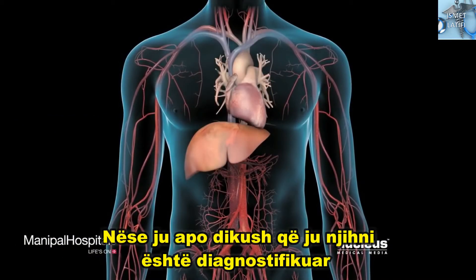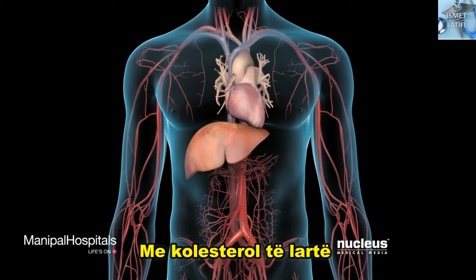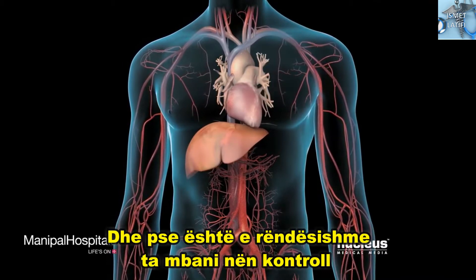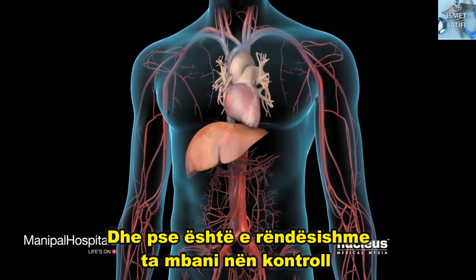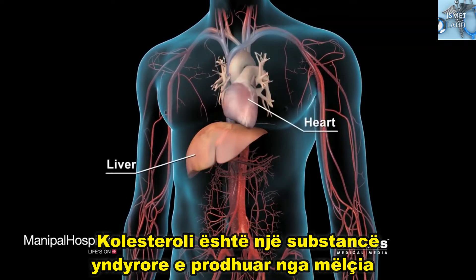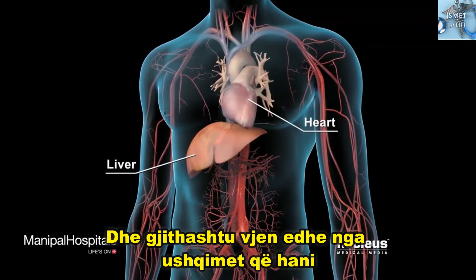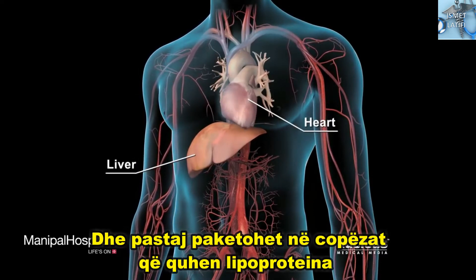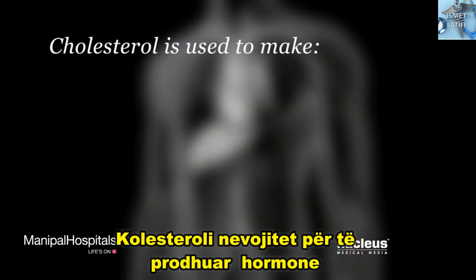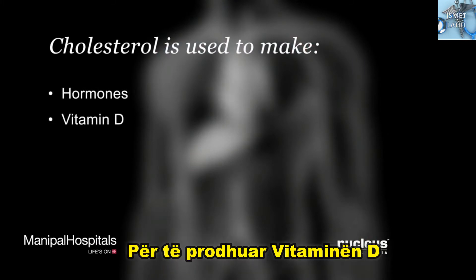If you or someone you know has been diagnosed with high cholesterol, it's important to understand what cholesterol is and why it's important to keep it under control. Cholesterol is a fat-like substance made by your liver and also comes from foods you intake, that is then packaged into particles called lipoproteins. Your body needs cholesterol to make hormones, vitamin D, and a substance that helps you digest food called bile.